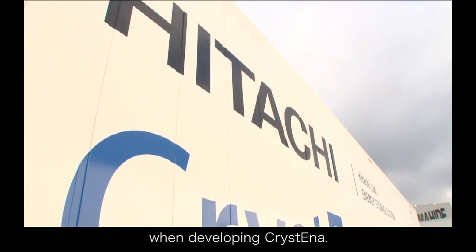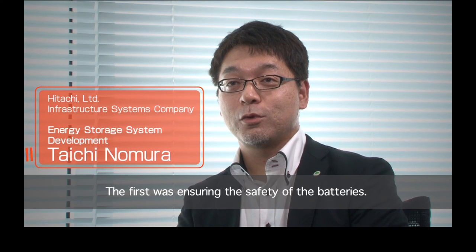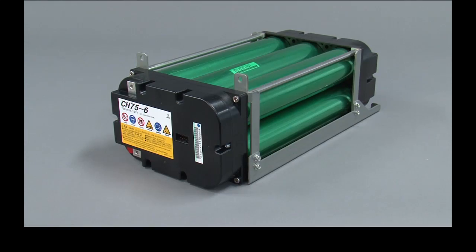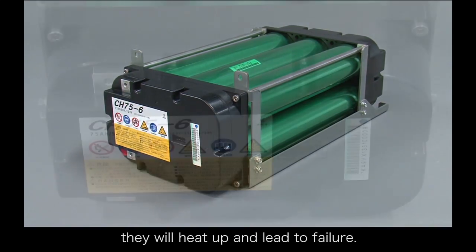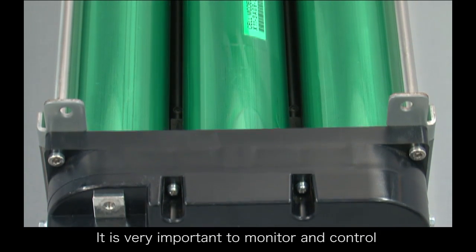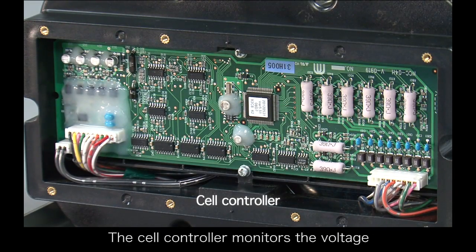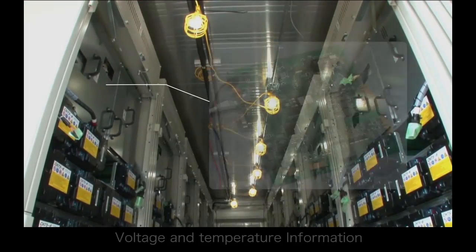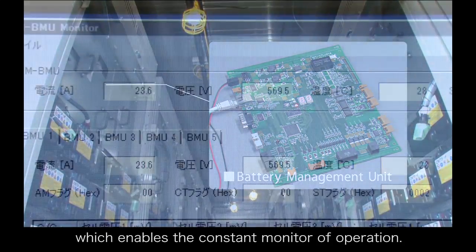There were two big technical challenges when developing Christina. The first is how do we protect the electricity system? The second is how do we predict the capacity and control the battery? Lithium-ion batteries are high performance, but if the batteries are handled improperly, they will heat up and lead to failure. It is very important to monitor and control the operating conditions constantly. This role is taken on by the cell controller, which monitors the voltage and temperature conditions of each battery. Voltage and temperature information is acquired by the battery management unit mounted on the top of each battery panel, enabling constant monitoring of operation.